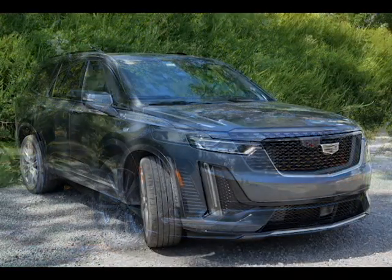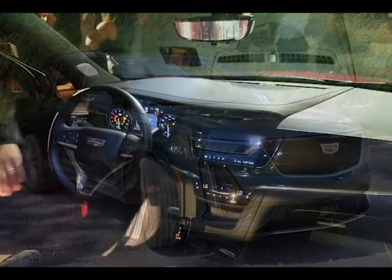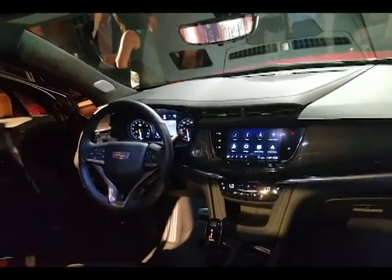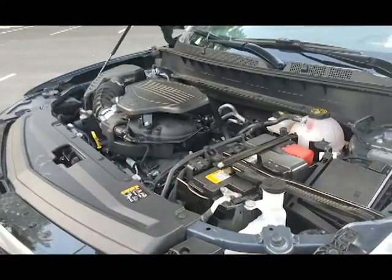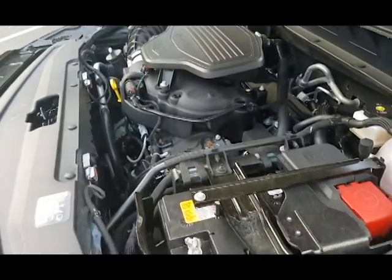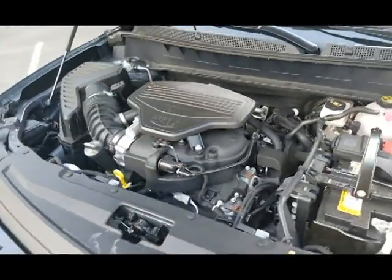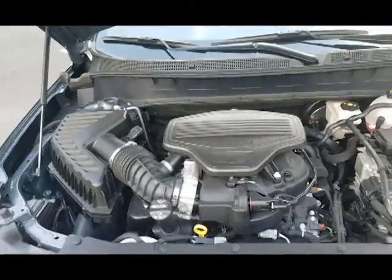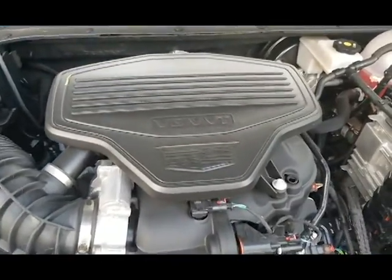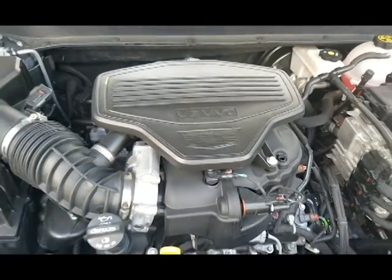Later in the day we switched to a 2020 XT6 Sport all-wheel drive in shadow metallic paint with a jet black interior and jet black accents with a $73,040 price tag. Both 2020 Cadillac XT6 trim levels are powered by the same 3.6 V6 direct injection VVT gasoline engine with a 9-speed automatic transmission and a fuel economy of 17 city, 24 highway,